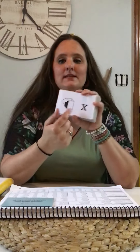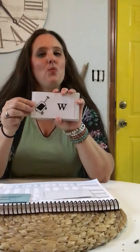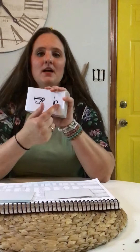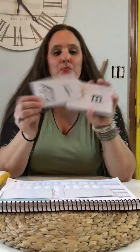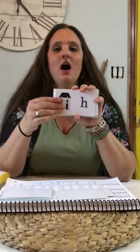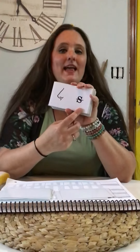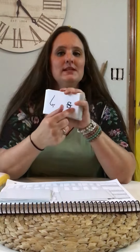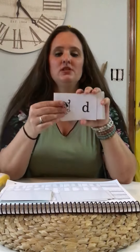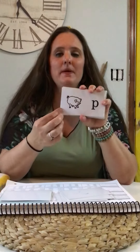X — box — x. W — wagon — w. C — cup — k. R — rabbit — r. M — mittens — m. H — house — h. S — sock — s. S — nose — z. D — dog — d. P — pig — p.